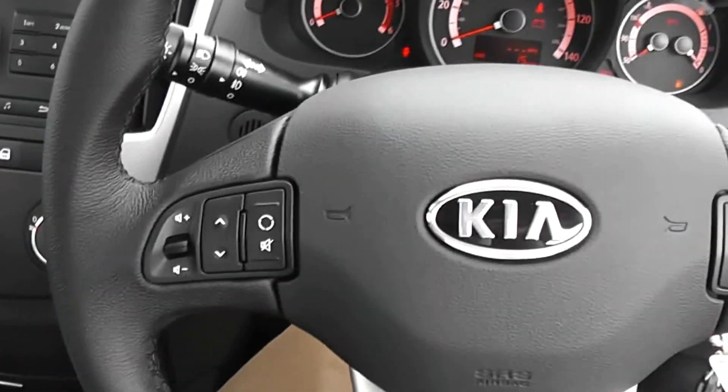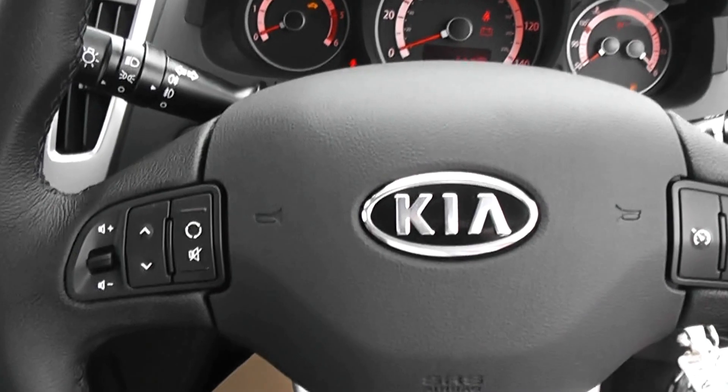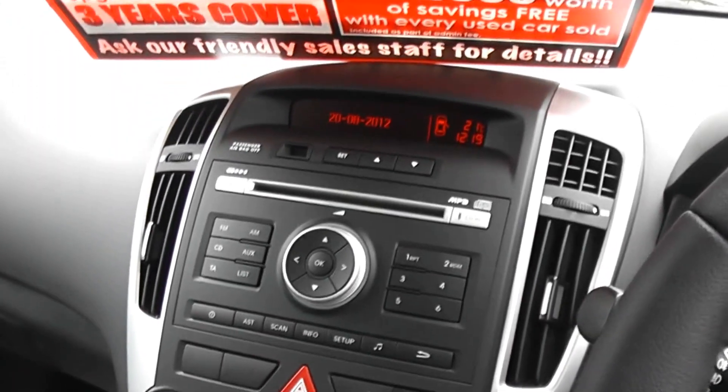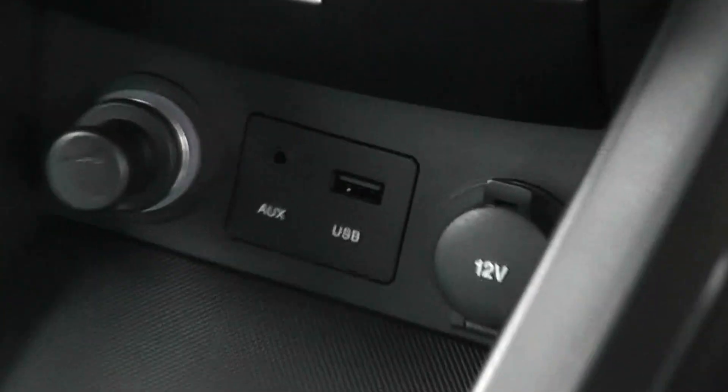6-speed manual gearbox, cruise control, stereo controls on your steering wheel, air conditioning, CD player and iPod connectivity.